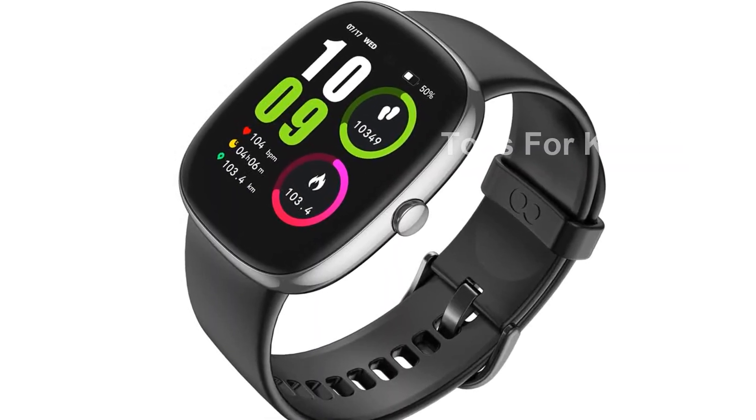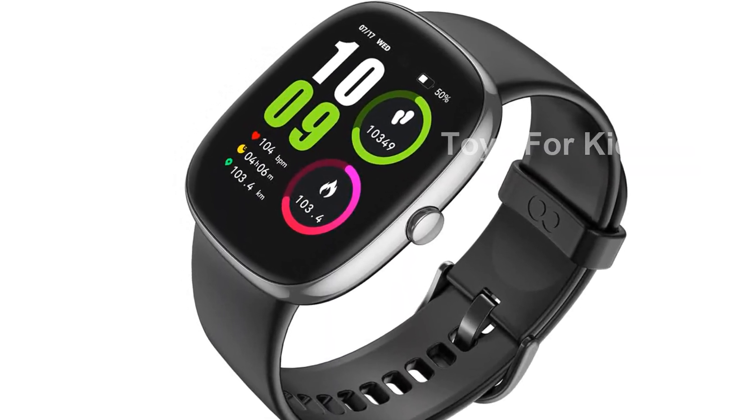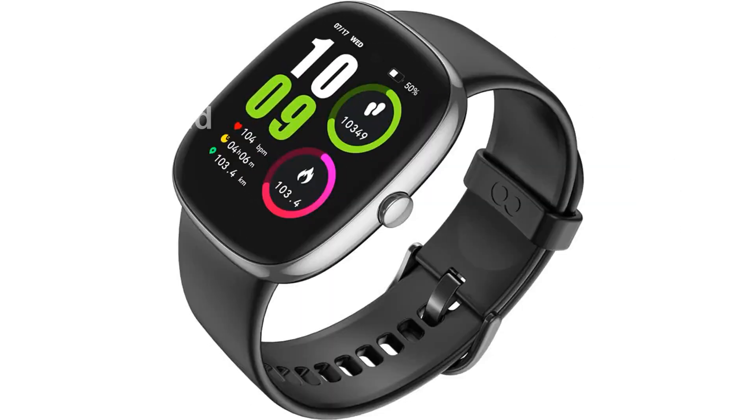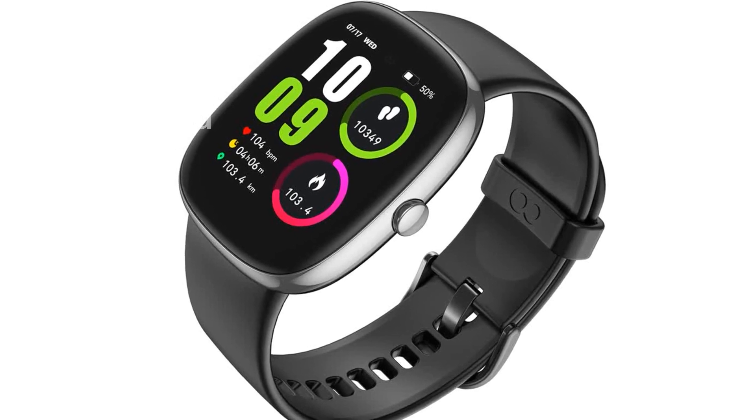It records deep sleep, light sleep, and awake duration, providing comprehensive insights into your sleep quality. With this knowledge, you can stay active and healthy.